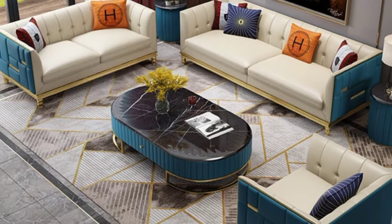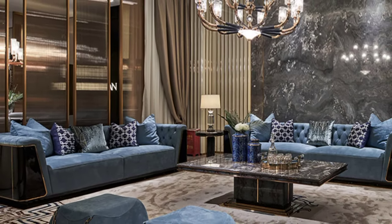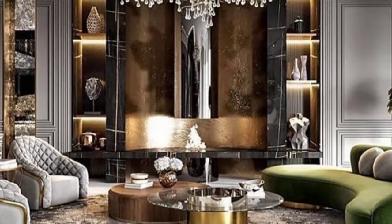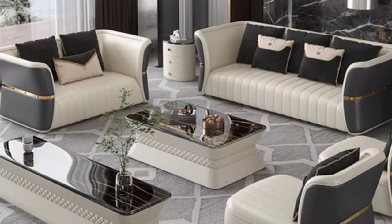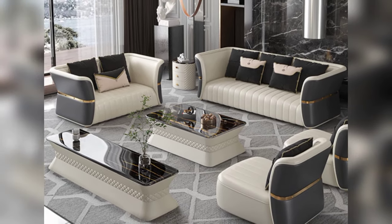Cozy Corner Sectional: If you're all about comfort and relaxation, a cozy corner sectional sofa is the ultimate addition to your living room. Choose a plush, oversized sectional with deep seats and plenty of room to stretch out.